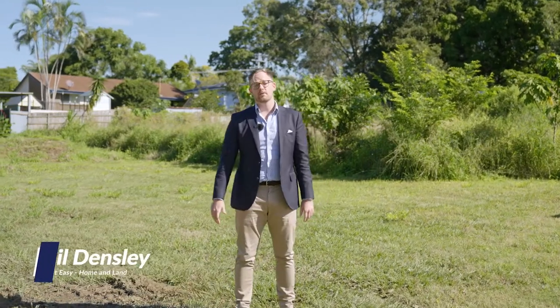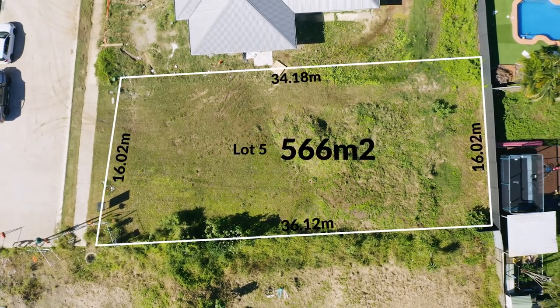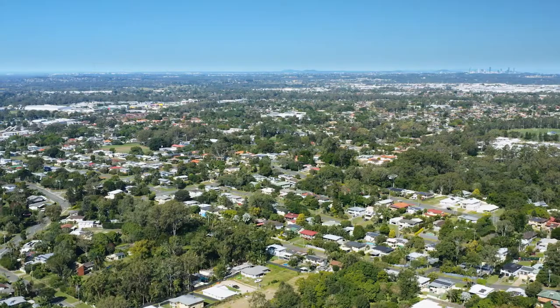Hi guys, we're here at 42 Hart Street Lawnton, in a leafy pocket of Brisbane's North. Let's check it out. This is a 566 square metre lot, 16 metre frontage, registered, offering you unlimited building options.